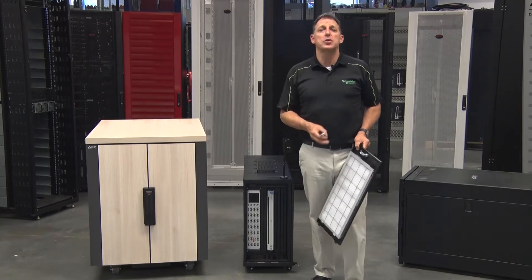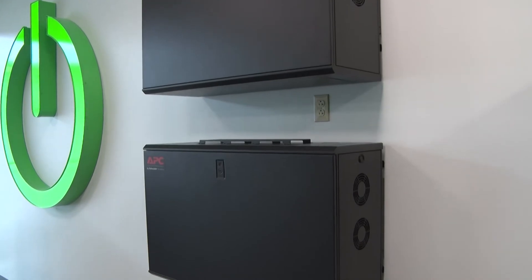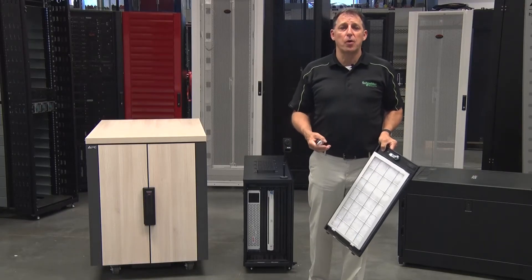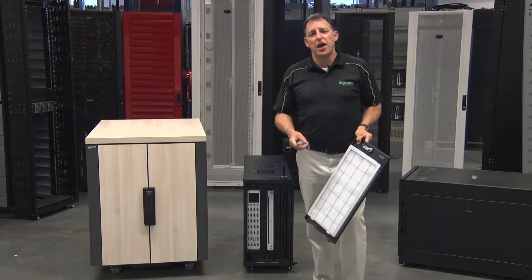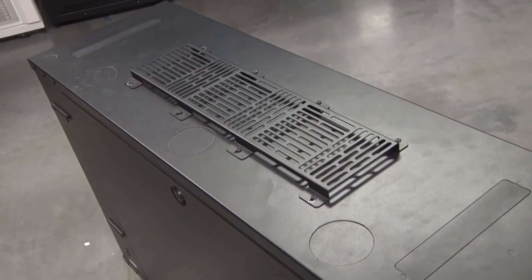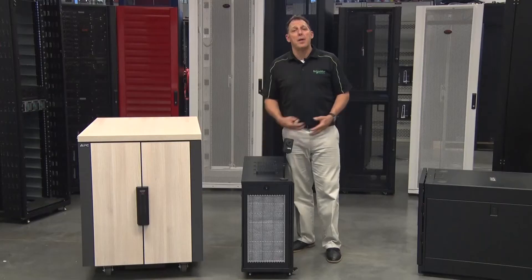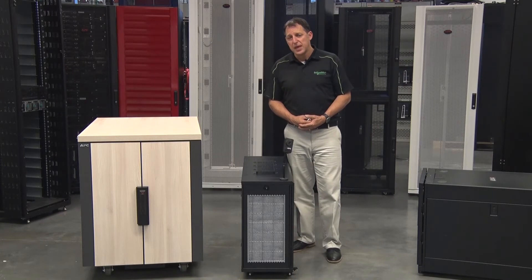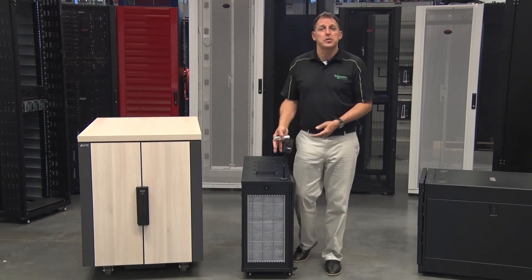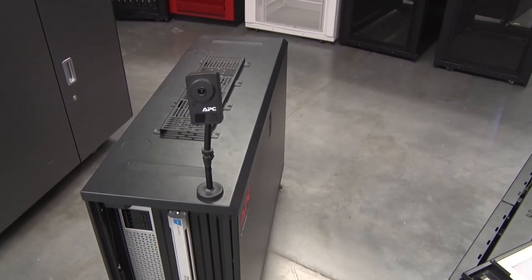You can also double these units up, hanging two models on the wall together to create more space for servers, networking, storage, UPS, and other networkable applications. The top of this cabinet has a utility rack where we can attach gateways and routers to accomplish wireless connectivity. We even have options for this unit like environmental monitoring or security features such as a camera to make sure we know what's going on around the units at all times.